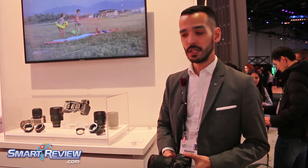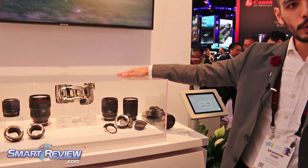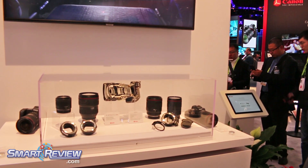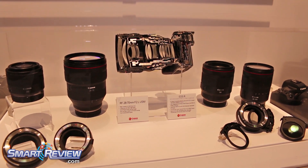When you look across our lineup of different products, you're going to see that we have our 24-105 RF model, our 50mm F1.2, our 28-70 F2.0, and then our 35mm F1.8 IS STM model.